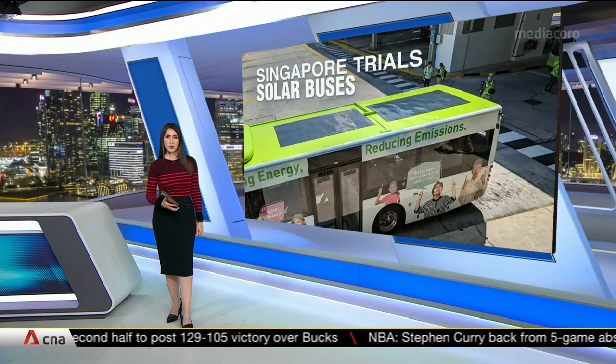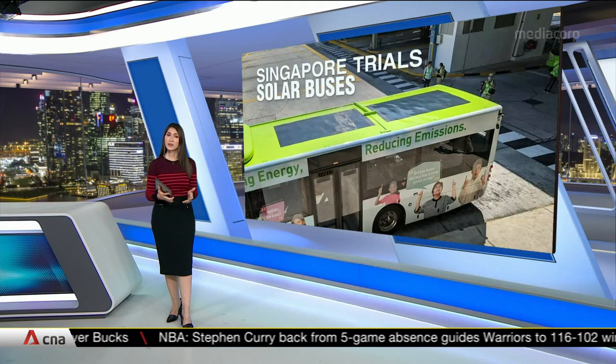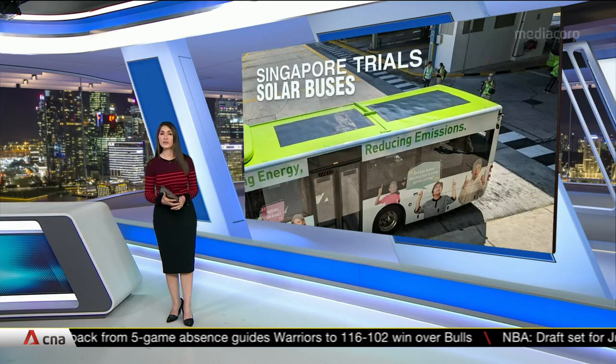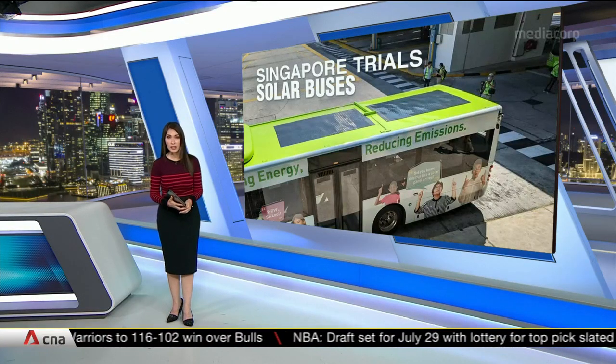For the first time here in Singapore, buses fitted with solar panels are hitting the road with the aim of making your ride greener. Two buses are trialing the technology for six months, and diesel savings of at least 3% are forecast.